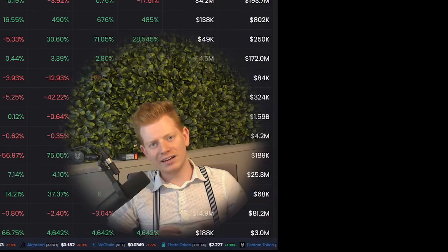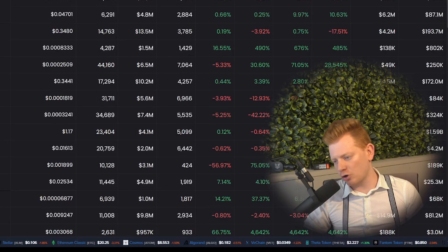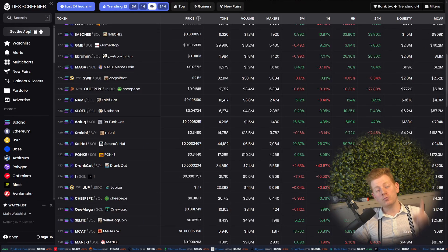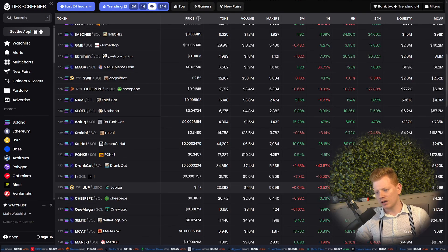So guys, I would say let's strap in and let's create Chubby. Ladies and gentlemen, I'm the one and only Coin Baron. And if you don't know me well, I'm really a Crow maxi. So I won't make too much meme coin content. But today we are on a mission and we want to create our own meme token.